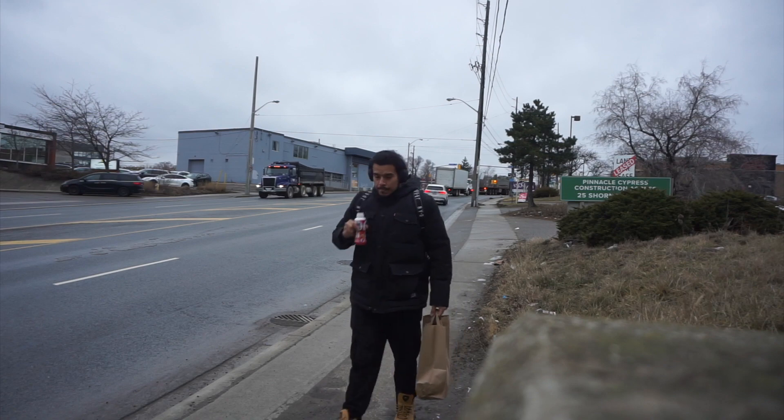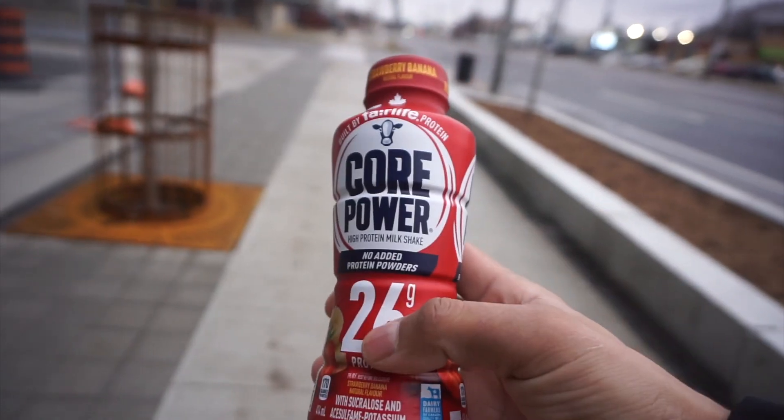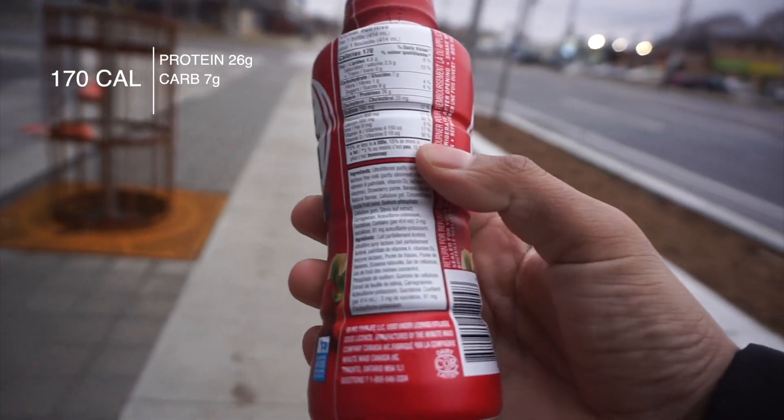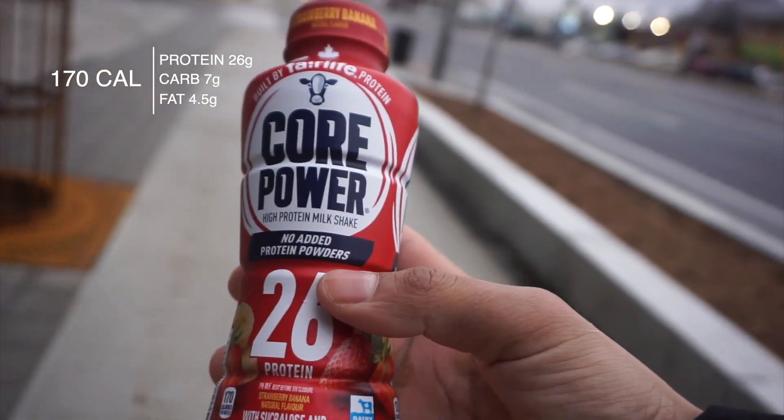My mornings usually start from 6 to 7 a.m. If I have the time I'll cook and make breakfast first thing in the morning, but sometimes I'm in a rush to go to work and I don't have that time. So I always go for something that is high in protein. Today I grabbed a protein drink that has about 26 grams of protein, which is pretty good — when you look at the macros they're not bad whatsoever. Something quick, something I could grab, something that's going to break my fast and get me through the day.